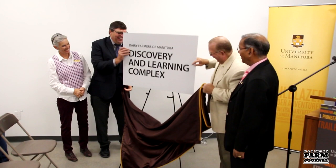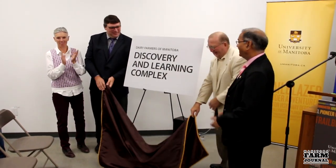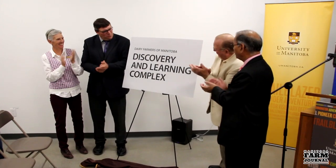On Thursday, the University of Manitoba officially opened its new state-of-the-art dairy facility at the Glenley Research Station south of Winnipeg. The 60-stall facility was made possible by a $2.2 million contribution from dairy farmers of Manitoba.